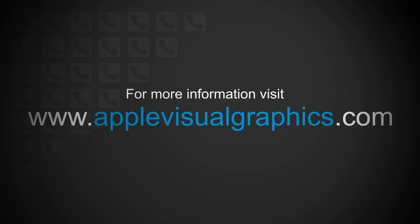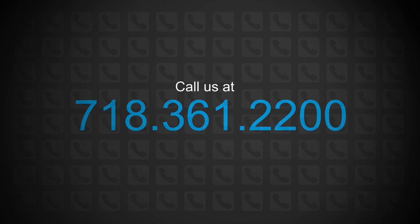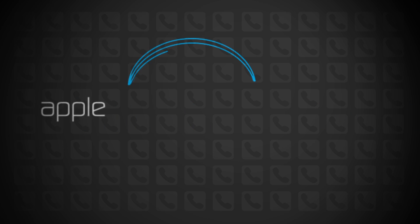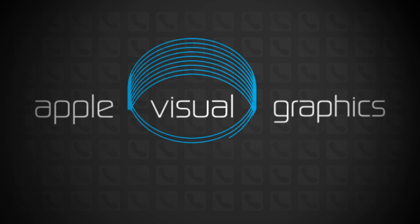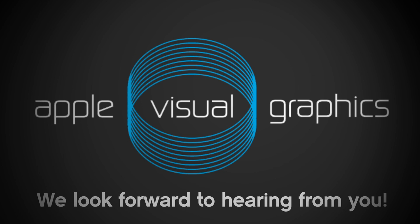For more information, log on to www.applevisualgraphics.com or contact us at 718-361-2200, where one of our committed team members will work with you to meet all your print needs. We look forward to hearing from you.